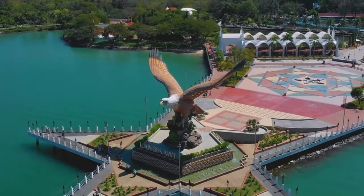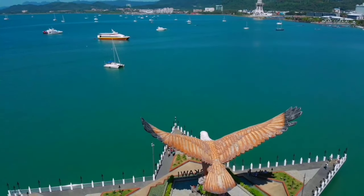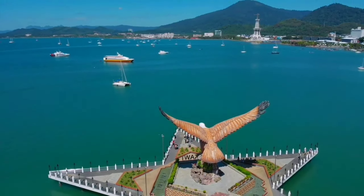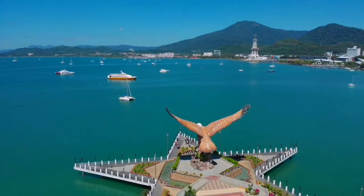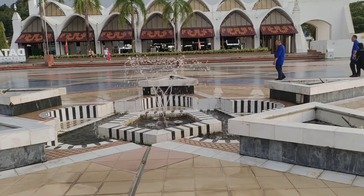In addition to the eagle statue, Eagle Square features landscaped gardens, fountains, and walking paths for visitors to explore. Nearby attractions include duty-free shopping malls, restaurants, and souvenir shops, making it a vibrant hub of activity in Langkawi.